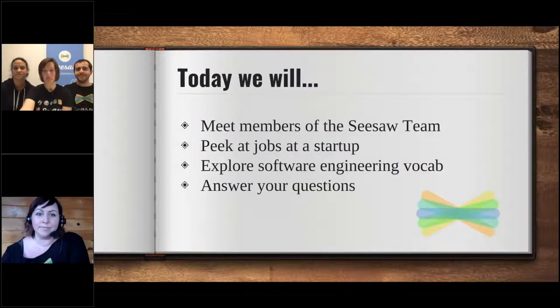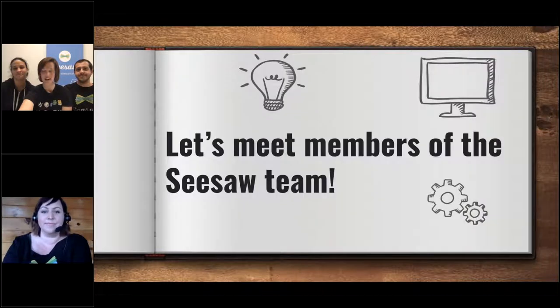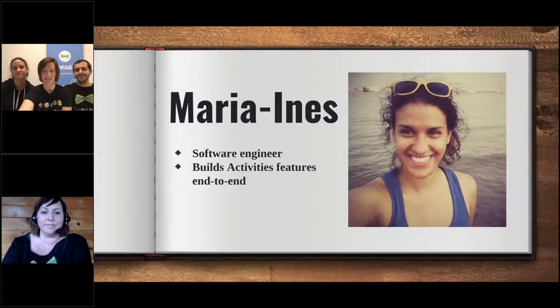Today we are going to meet some more people that work at Seesaw. We're going to peek at jobs that are here at a startup, we're going to explore some engineering vocabulary, and answer your questions at the end. So keep thinking about what you might want to ask us, and let's meet some Seesaw team members.